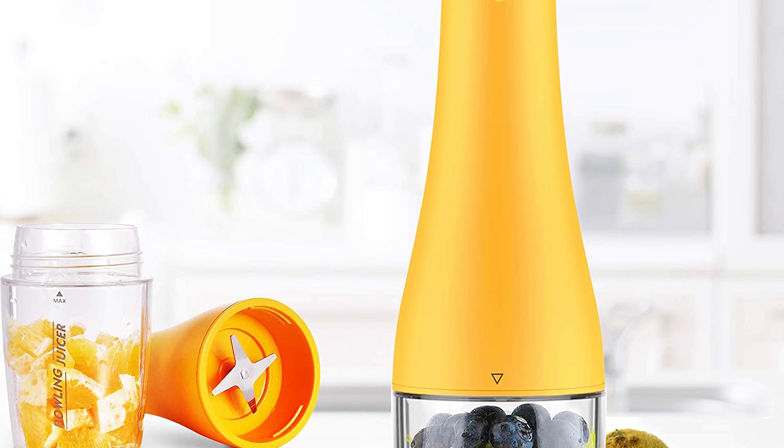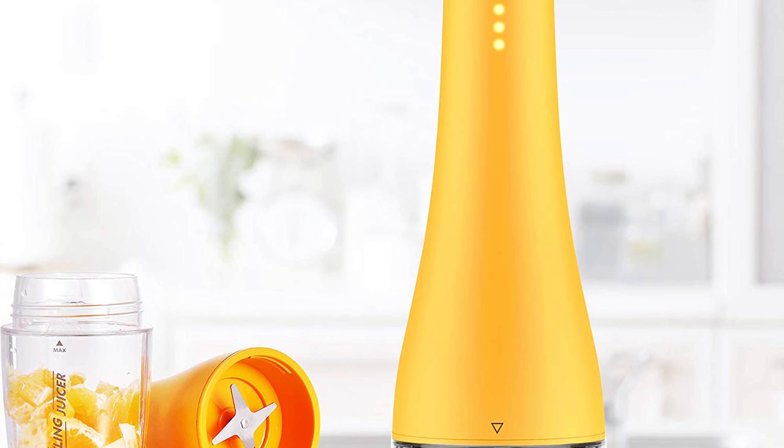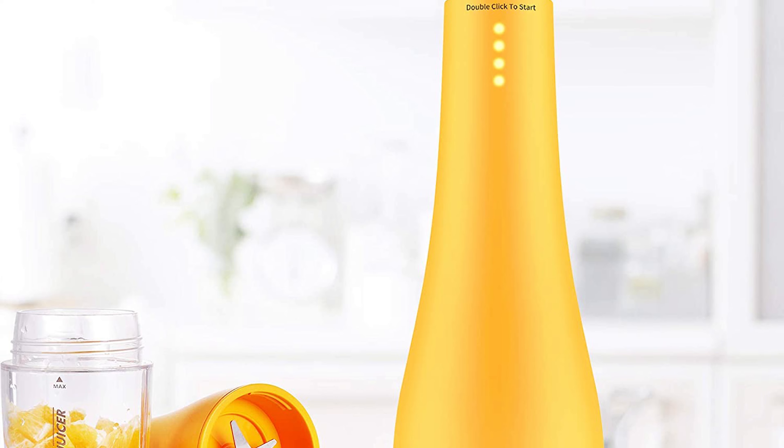The IE Portable Blender is equipped with an ultra-high-speed blending motor system, but less noise. This smoothie blender uses four blades to turn a mixture of frozen fruit, nuts, and milk into a smooth, thick drink.